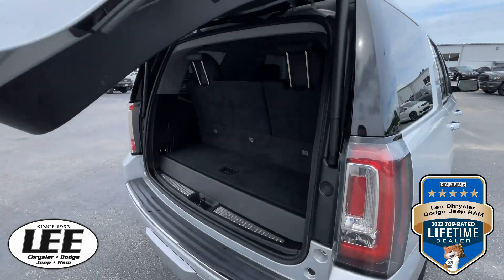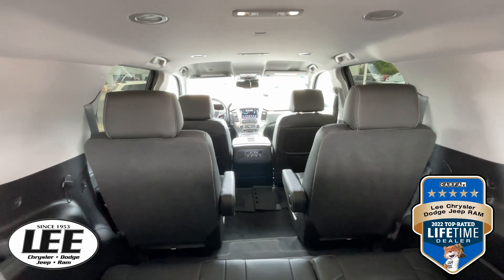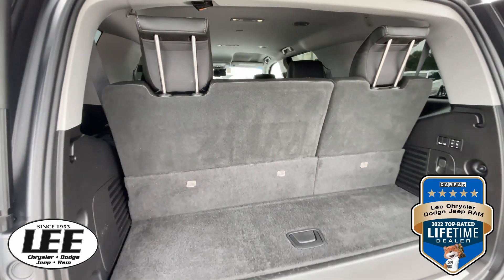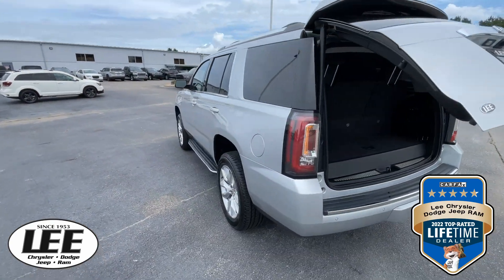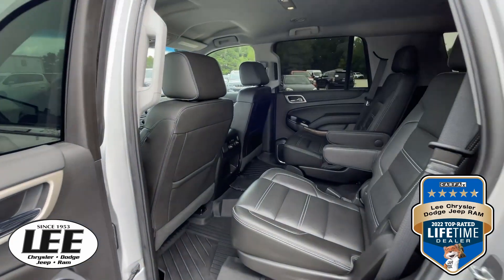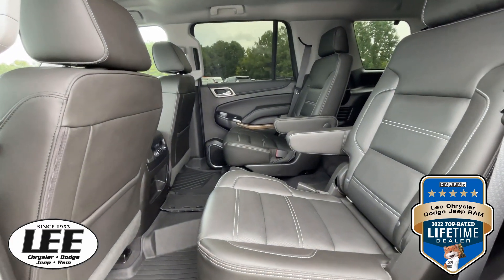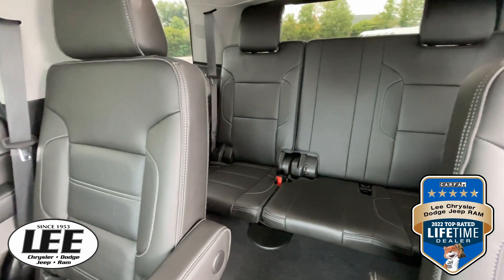Taking a look inside — as you know, this has got plenty of room for your luggage and for your passengers. This one is going to take good care of you. You've got the bucket seats in the middle, and there's the third row.